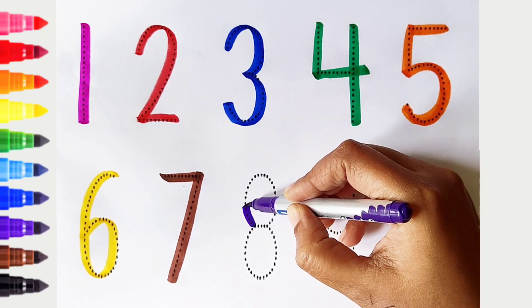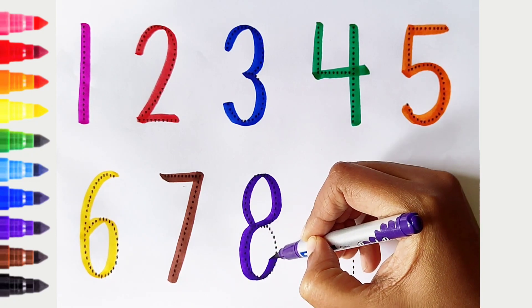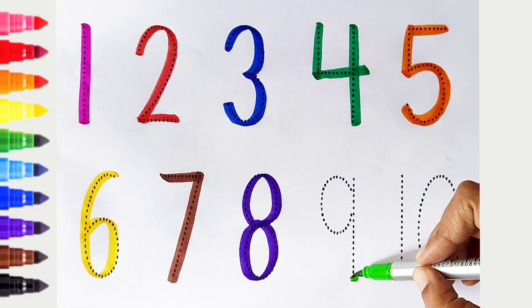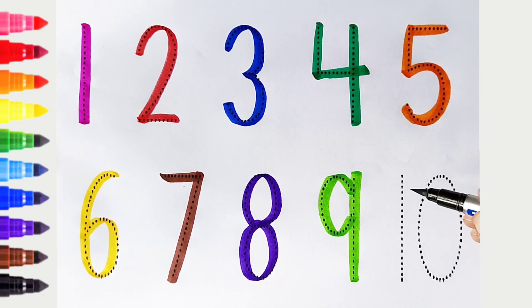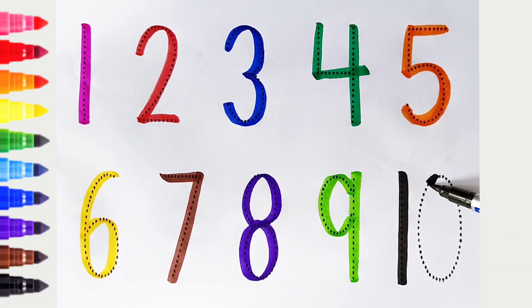8. Violet color. White color. 9. Light green color. 10. Black color.